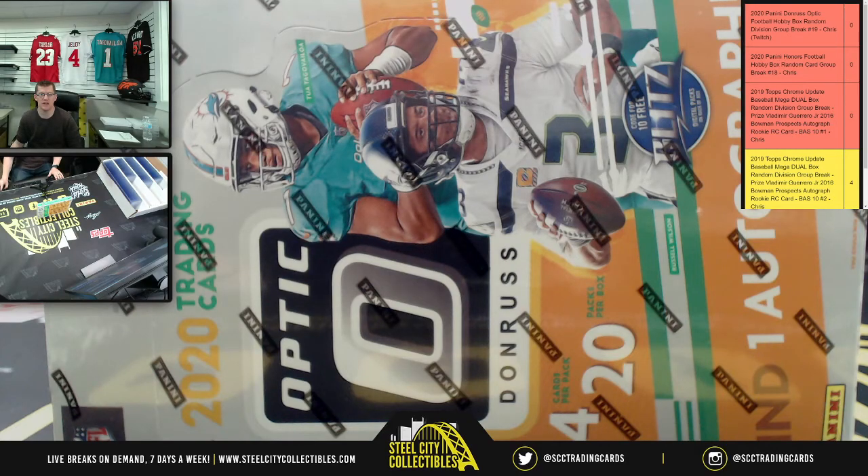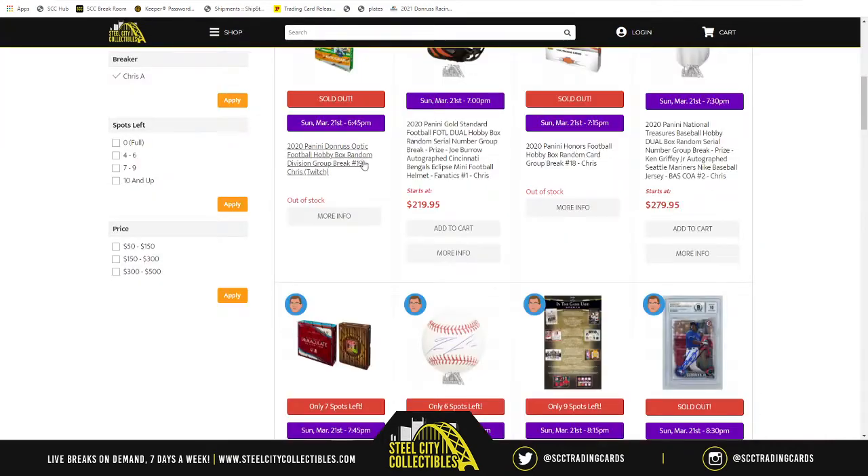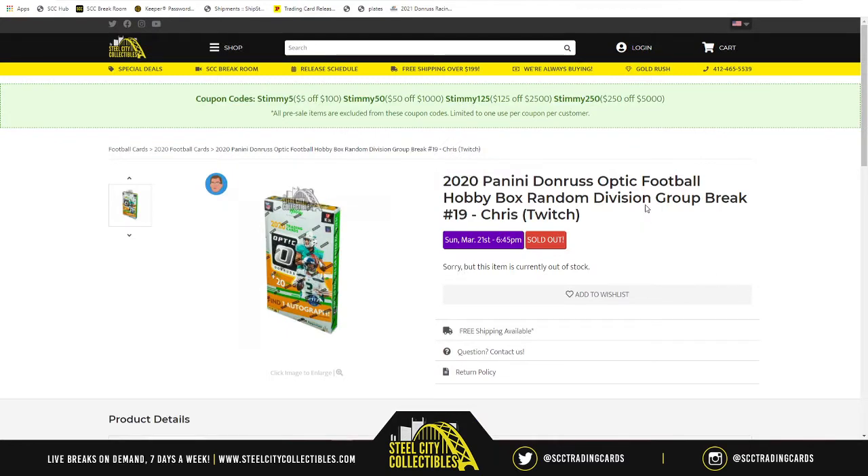Our next group break of the evening is 2020 Panini Donruss Optic. That's the Mega Box — that's not the one we want. We want this one right here — this is the Hobby Box. The Mega Box is what's coming later this evening. This 2020 Panini Donruss Optic Football Hobby Box, Random Division Group Break number 19, is next on deck.